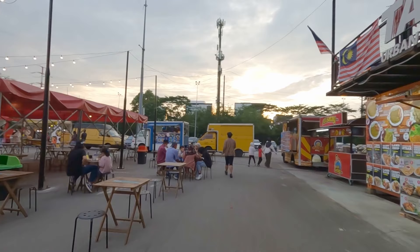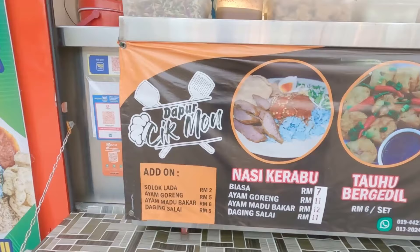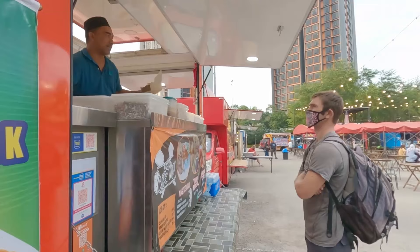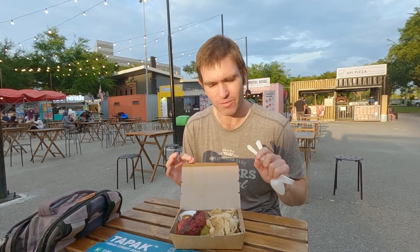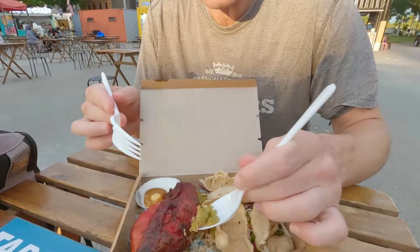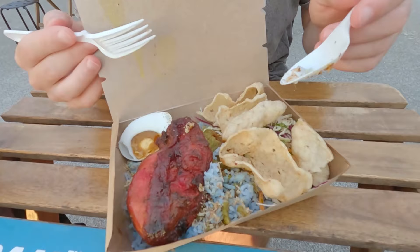We also made good use of Tapak Urban Street Dining, a food truck venue at the base of Soho Canvas. The first dish of the evening is nasi kerabu. It's been one of my favorite dishes in all of Malaysia — it's a little like nasi lemak but the rice is blue, which is quite interesting. Nasi kerabu also comes with herbs you can mix into the rice and desiccated coconut, which all adds to the richness of the dish. It's really yummy.